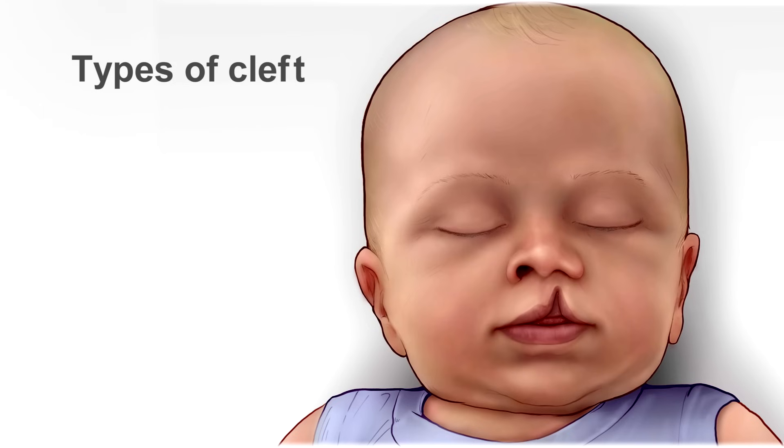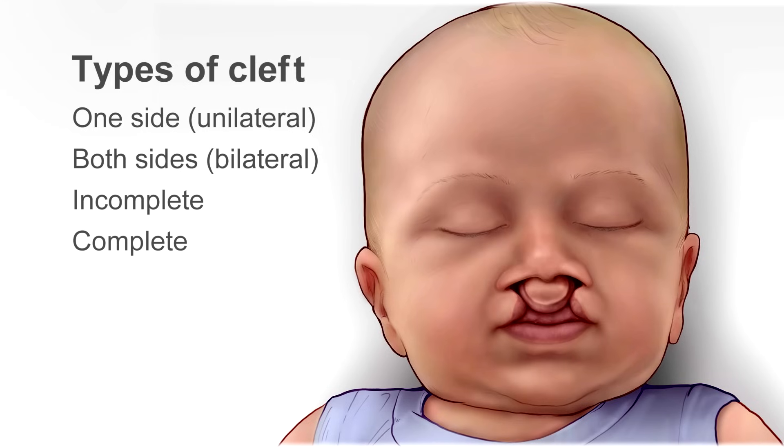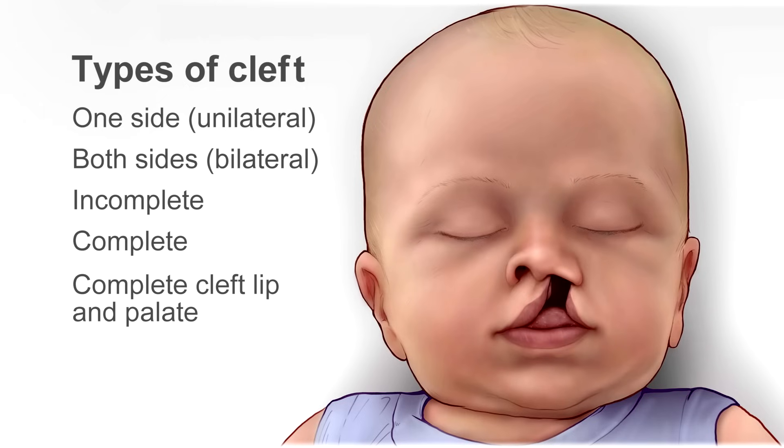A cleft is an incomplete fusion of any type of an anatomical structure. There's a spectrum in the severity of a cleft. You can have a cleft lip on one side, or you can have it on both sides. It can involve only part of the lip, which we call incomplete, or it can involve the entire lip and extend into the floor of the nose, which we call a complete cleft. It can also extend even further through the palate, and we call that a complete cleft lip and palate.